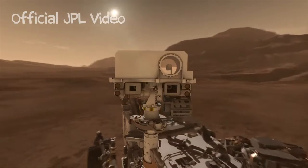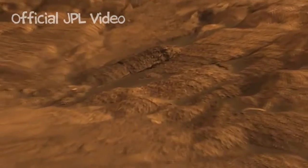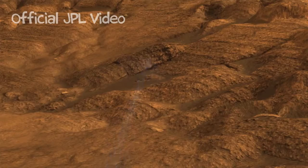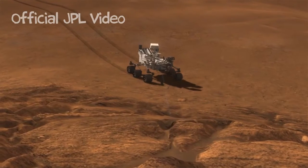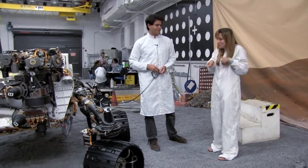Its big cyclops eye is actually a telescopic laser that they can focus and blast a hole in a rock. The fact that we have a rock-shooting laser is the coolest thing about this project. It's almost Star Wars-esque.